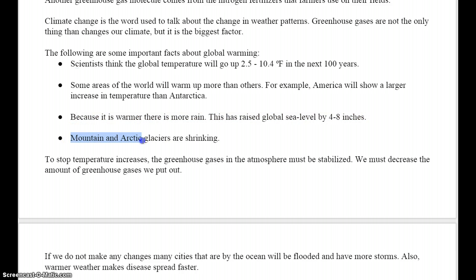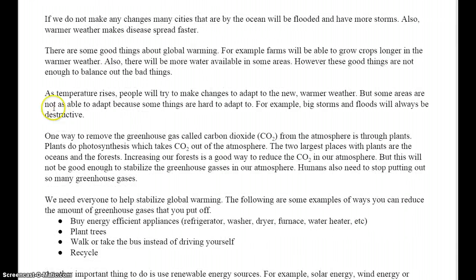Mountain and Arctic glaciers are shrinking. To stop temperature increases, the greenhouse gases in the atmosphere must be stabilized. We must decrease the amount of greenhouse gases we put out. If we do not make any changes, many cities that are by the ocean will be flooded and will have more storms. Also, warmer weather makes disease spread faster.